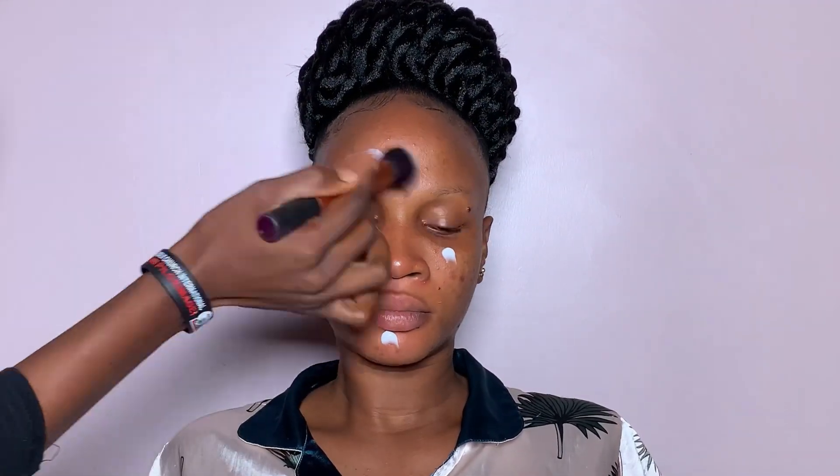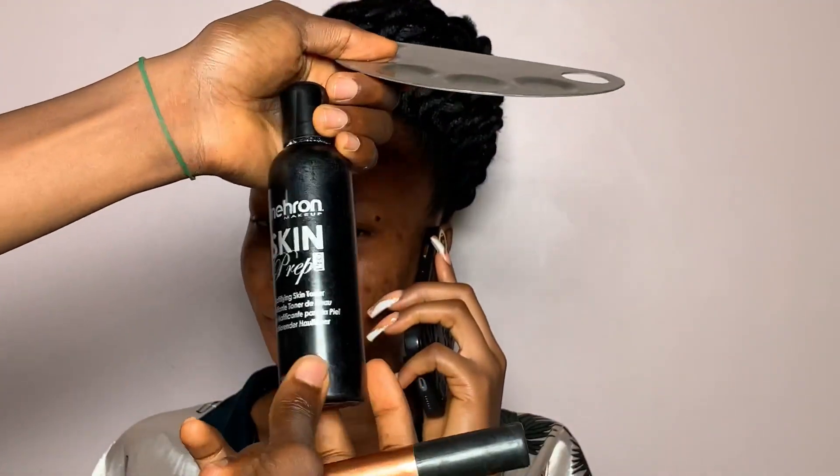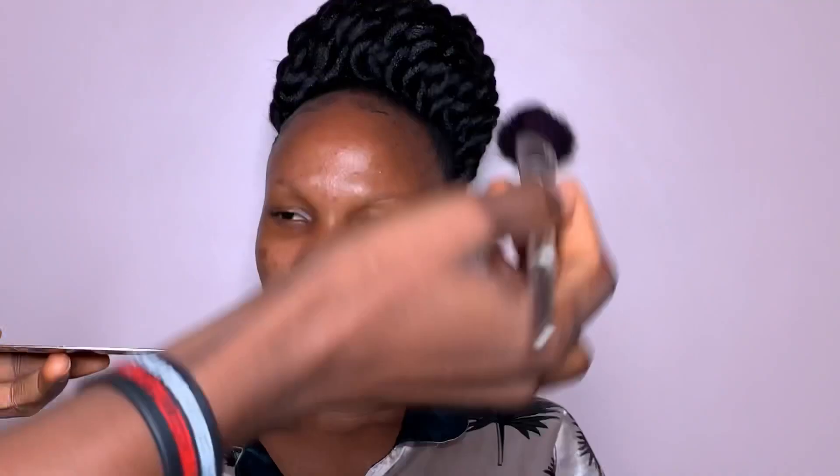That's me going over with my moisturizer from MSMetic Cosmetics to moisturize her face. Whenever you want to do makeup on any client, mother, or bride, moisturizing the person's face is very, very important. The face needs to be hydrated. After that, I went with my mirror skin prep to block sweat and control oil on her face.